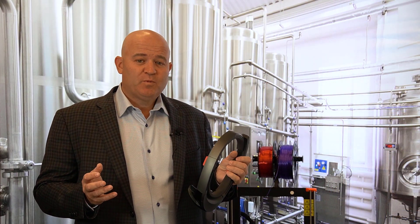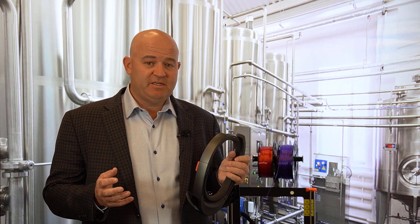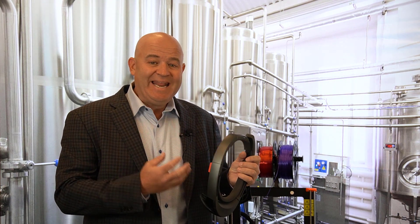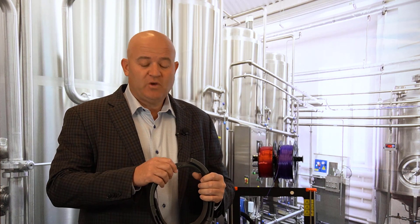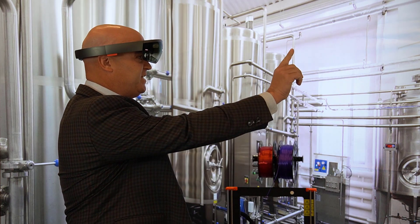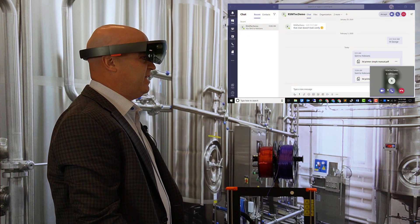In this example we're going to use Microsoft Dynamics Remote Assist to support a field technician who's out in the field servicing a 3D printer. I'll be able to connect back to the home office where a more experienced technician can help me troubleshoot and diagnose the issues I'm facing. I'll start by putting on the HoloLens and using Microsoft Teams to make a call back to the home office.